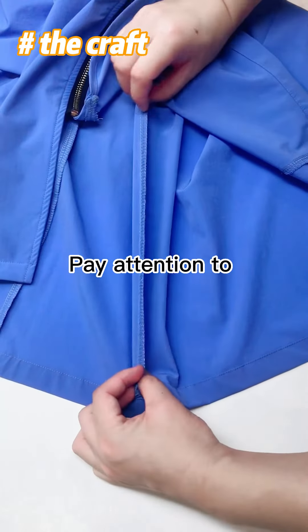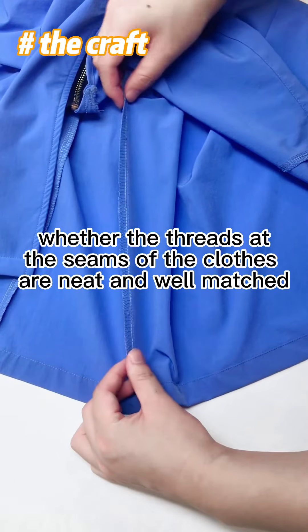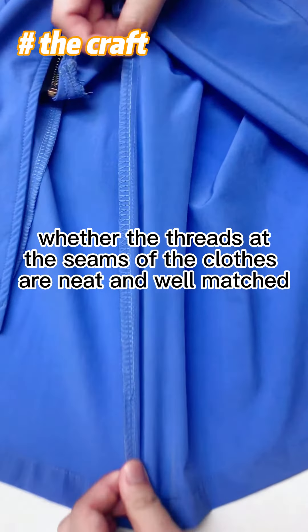Pay attention to whether the threads at the seams of the clothes are neat and well matched.